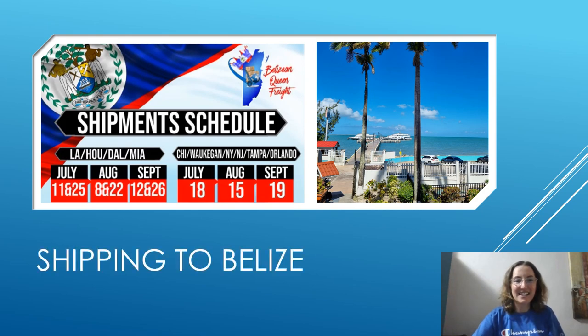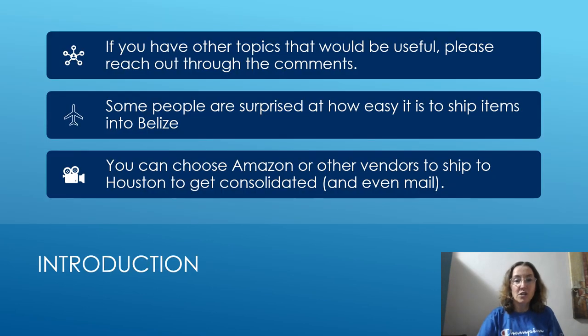Hello everyone, it's Linda Hayes, and today I want to do a video on shipping to Belize based on a request from a viewer. If you have any other topics that you would find useful, please reach out through the comments, as that's how I decided to do this video.